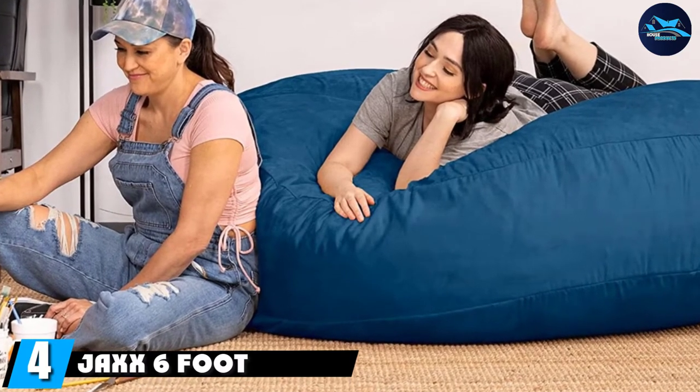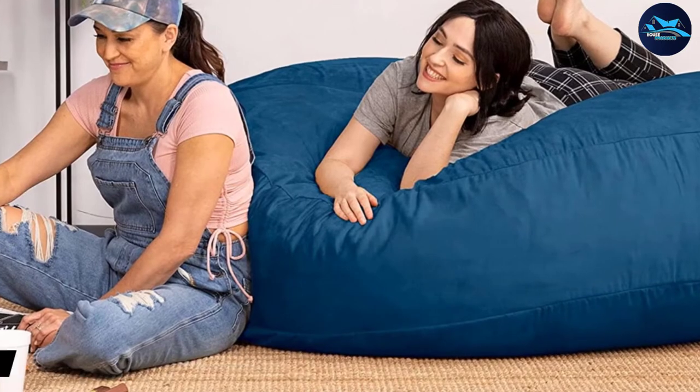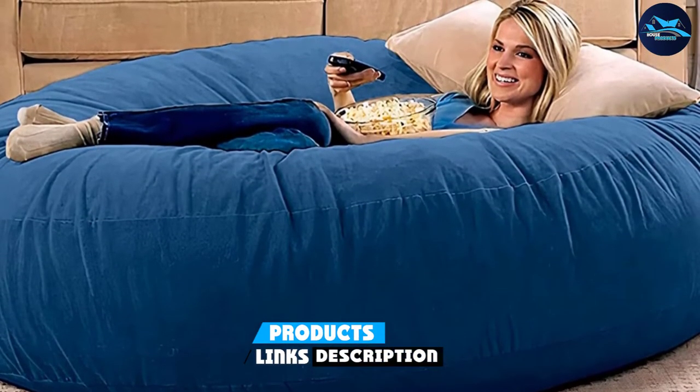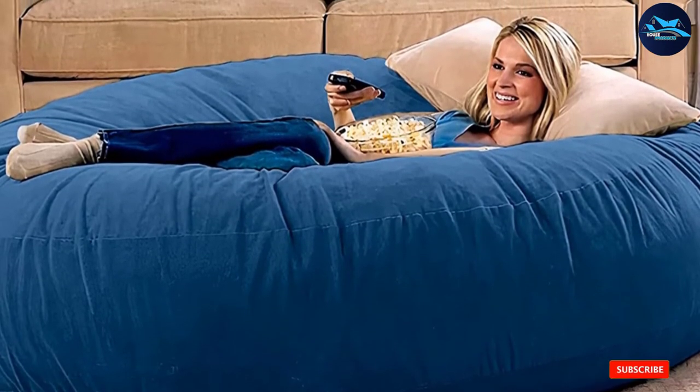At number four we have the Jack six-foot Cocoon. This beautiful, comfortable chair can be positioned in two ways — you can keep it flat if you just want to spread out, or flip it on its side for a nice seated position.